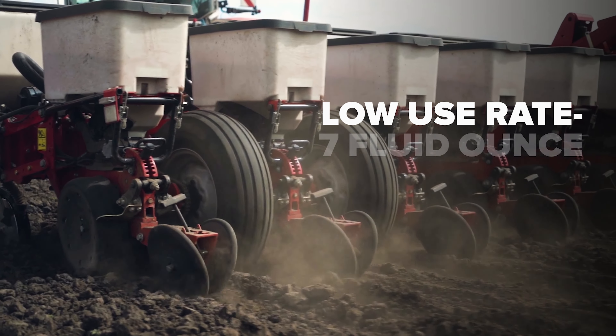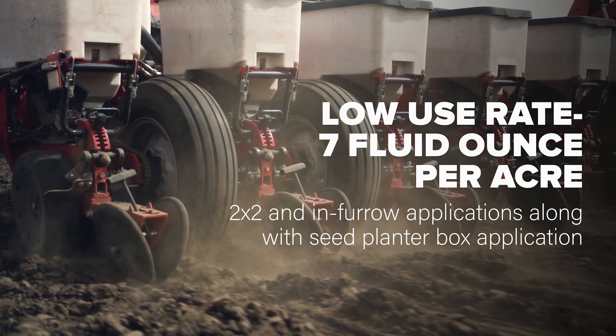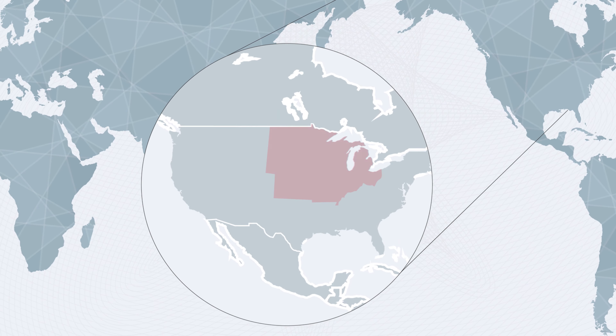The product can be applied early season as an in-furrow application, and also can be applied along with seeds as part of a planter box application.